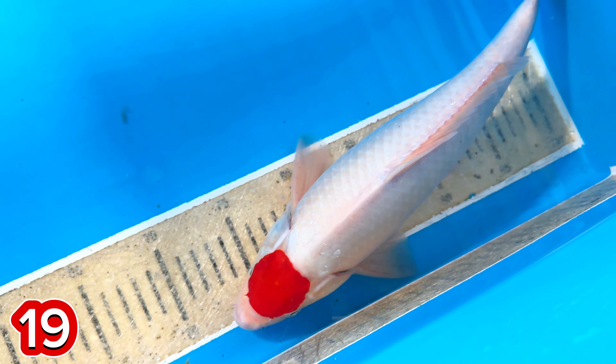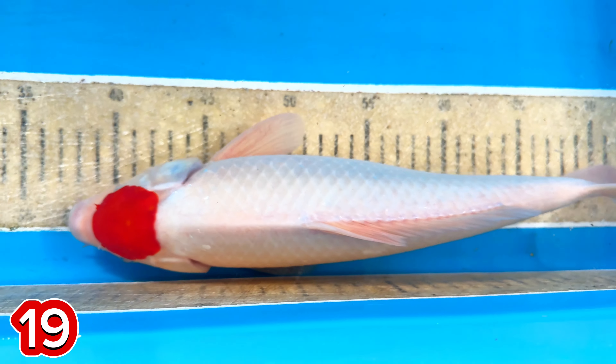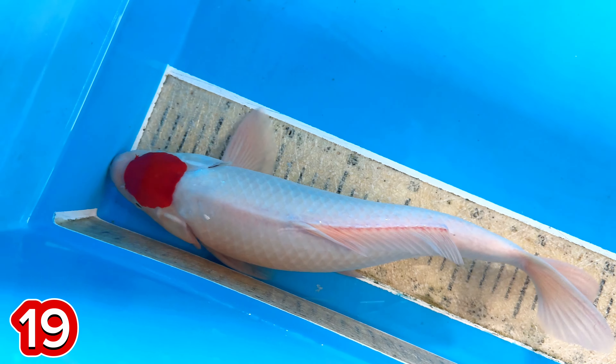Ini harganya 400.000, mas. 400 ya? 400.000. Belum putih loh ini. Jantan ini ya? Jantan, 37 cm. Harganya 400.000. 400.000.